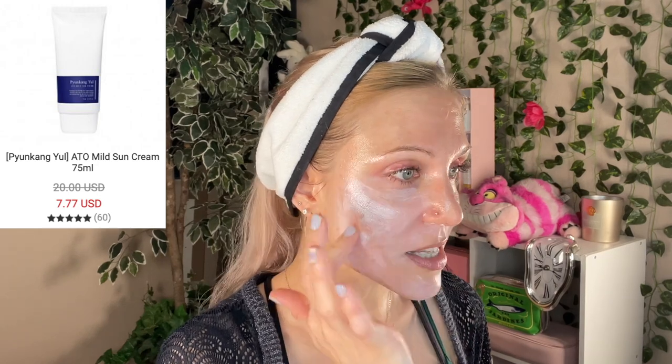Today's video is a review of the new reformulated Pyunkang Yul Eito Mild Sun Cream. I've been trying this out for the past couple of weeks and today I wanted to give you a review of it — pros and cons. Let's get to applying this first and foremost. I'm doing the two-finger application with heavier lines. I purchased mine off the Style Korean website. It's kind of hard to find on Stylevana, but I'll try to link both in case you're interested.